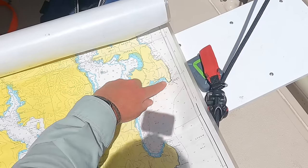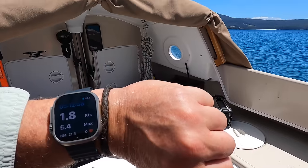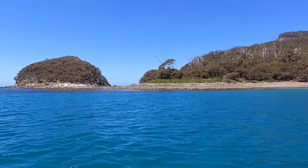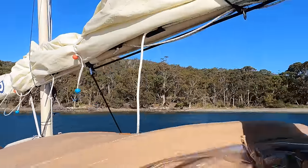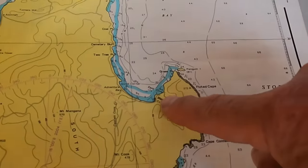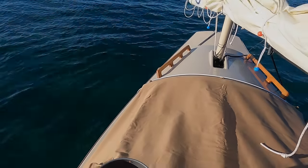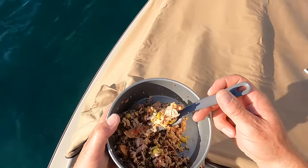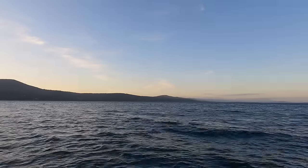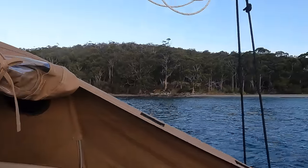We've been at sea now for five and a quarter hours and 21.3 nautical miles. Here we are in Adventure Bay. This is East Cove — I've set the tent up to cut the wind and sun. Tucker time: brown rice, quinoa, beans and tuna cold salad — too hot to cook anything. Sun's just gone down, it's 8:30. Bed set up — sleep with the tent open tonight, I think.